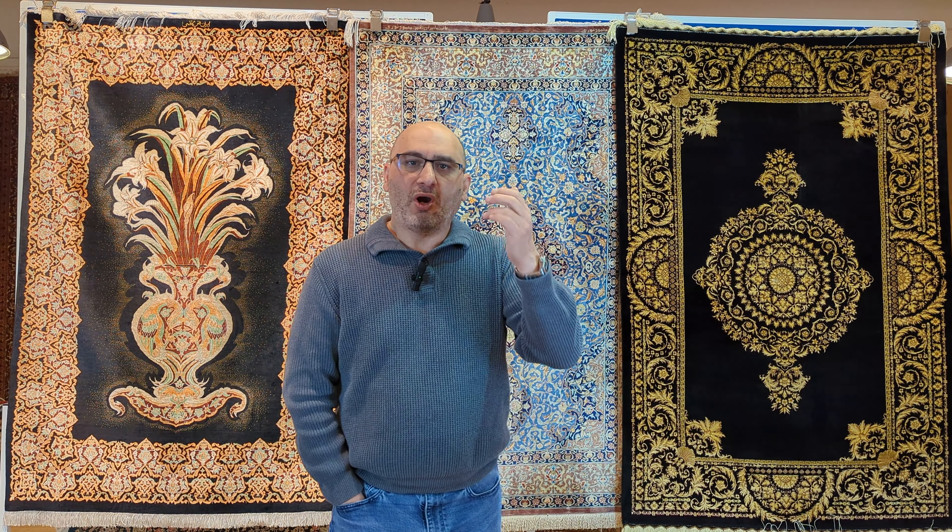This is something I've done many videos about and will continue making. As of 2024, over 90% of silk rugs being offered throughout the Middle East are machine-made carpets. They're becoming more and more common in Europe and the United States as well. Countries like Iran, Turkey, China, and India are all jumping on the bandwagon of making machine-made carpets.